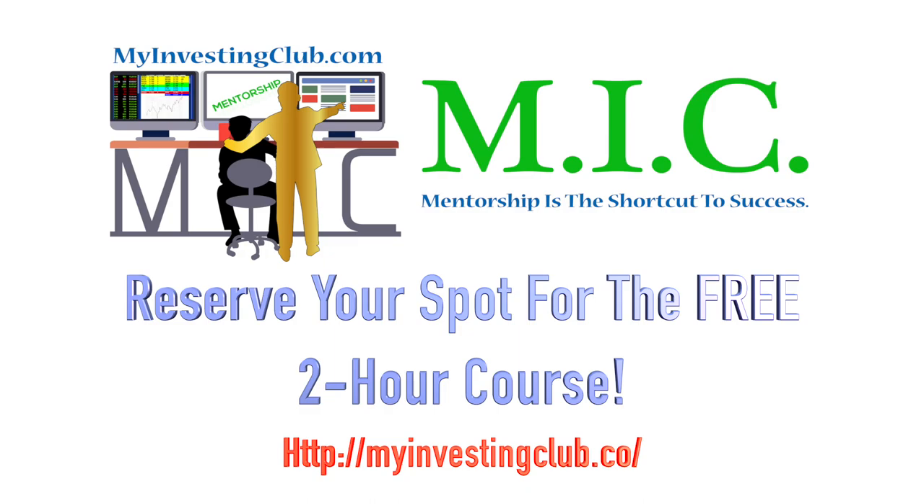As a special bonus for everyone that watches the entire video, we will give you the link to a free 10-hour additional mini course that has never been released to the public. Register now before all slots completely fill up.